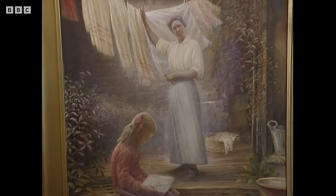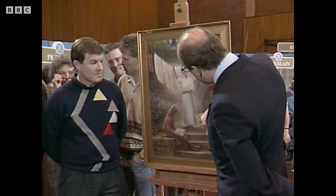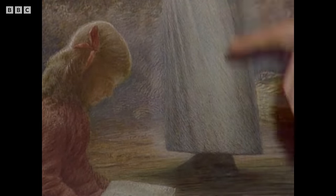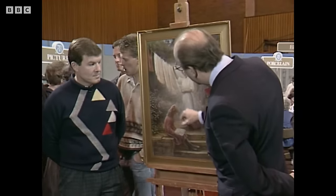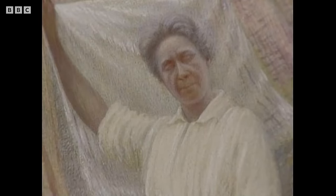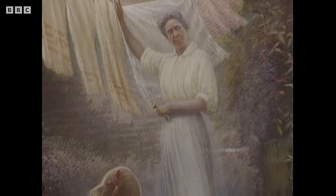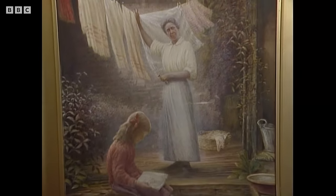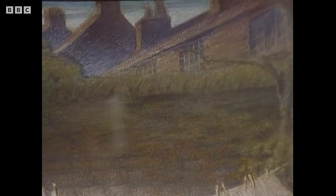The actual medium is watercolour and bodycolour, and the bodycolour gives more weight to the paint. The structure and forms are built up regardless of the folds in the dress in a hatching, cross-hatching, diagonal way. Even away from the dress you can see the way it is built up very carefully. Outside the main figure there's a kind of halo effect around her, and the buildings and the pan outside are expressed in more conventional style.